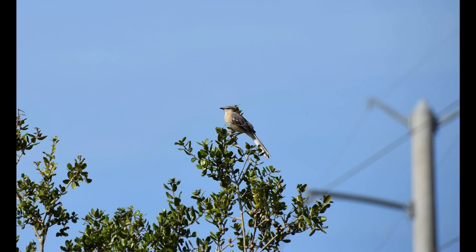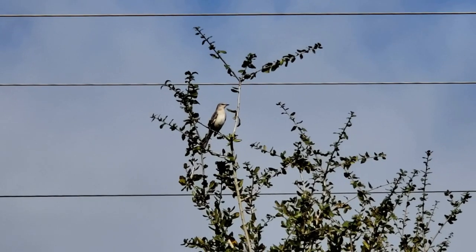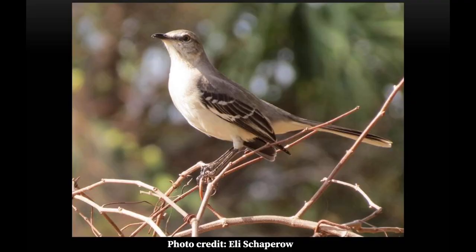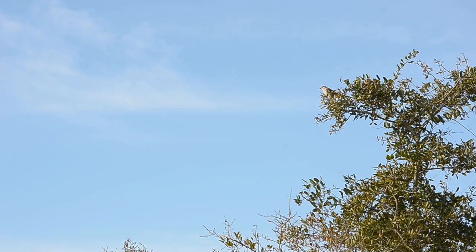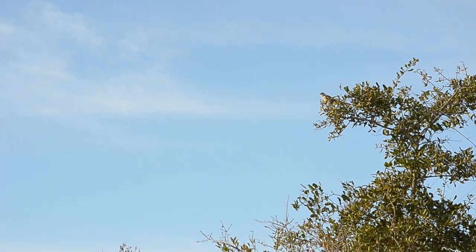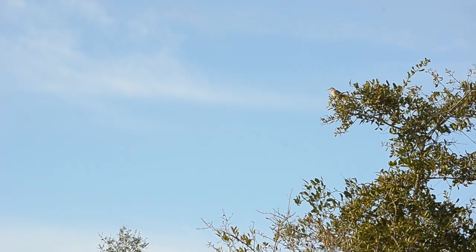Did you know that the northern mockingbird is the state bird of Florida? These slender gray birds stay in Florida all year long and are known to be fierce defenders of their nests. Mockingbirds are incredible mimics with over 200 songs in their repertoire, often repeating a phrase three times before moving on. Not only do they mimic other birds, but even other animals, insects, and machines.